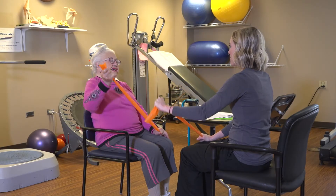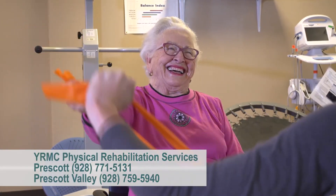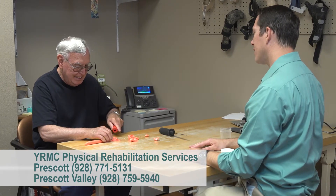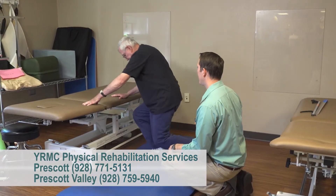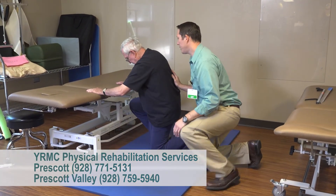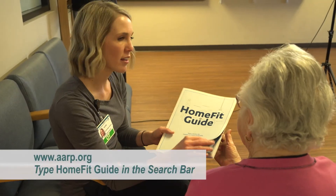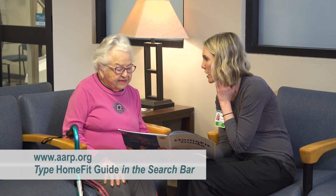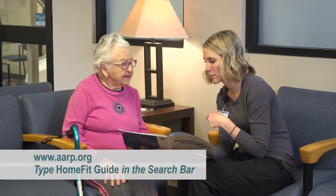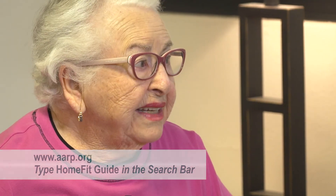Remember, the Physical Rehabilitation Department at YRMC keeps an updated list of resources such as local contractors, stores, and vendors, as well as home safety checklists. Feel free to call us and we'll be happy to share them with you. You can also go to AARP.org for a downloadable HomeFit Guide with tips for keeping your home safe and comfortable.